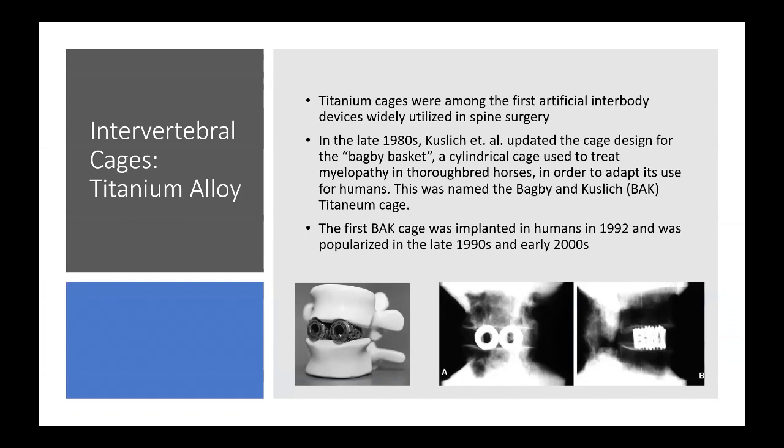These cages were first implanted in humans in 1992 and popularized in the late 1990s and early 2000s for both lumbar and cervical cases. They were fenestrated, allowed bone graft inside the cylinder, and were threaded to provide early fixation to the end plates. They were initially designed without posterior pedicle screw instrumentation, but had multiple issues with subsidence.